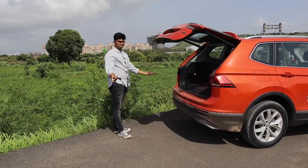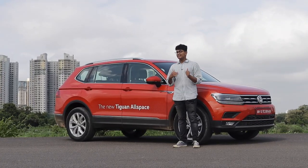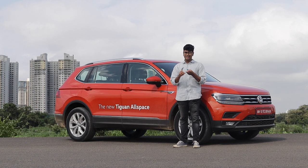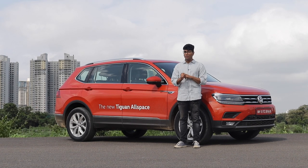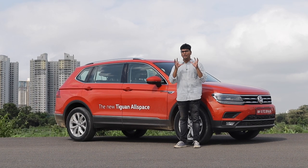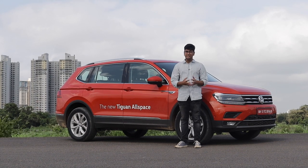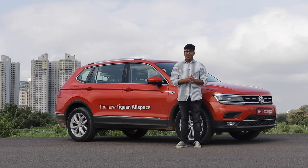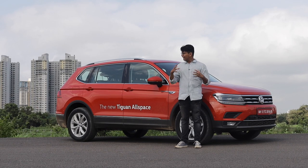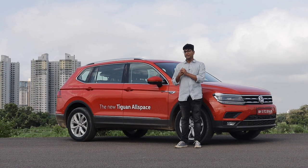In my opinion, this is the type of car that people who want everything in one package should buy. It goes fast, has off-road capabilities with its driving modes and four-wheel drive system, looks good and subtle — not overly gaudy like the Endeavour or Fortuner. And being a Volkswagen, you get amazing interiors, decent build quality, and decent reliability. If you're looking for a well-rounded SUV, the Tiguan Allspace is the one to go for.